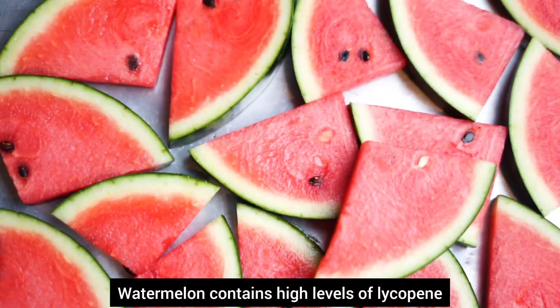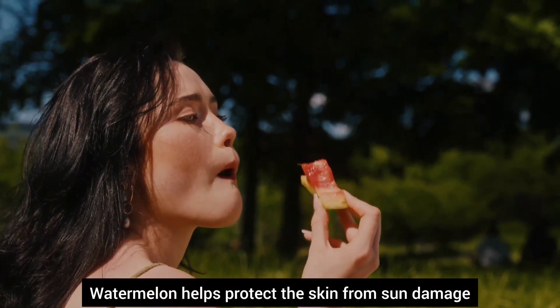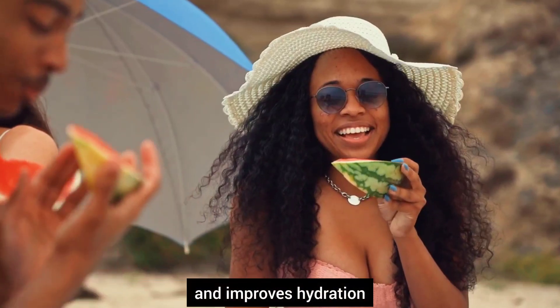Number nineteen, watermelon. Watermelon contains high levels of lycopene. It helps protect the skin from sun damage and improves hydration.